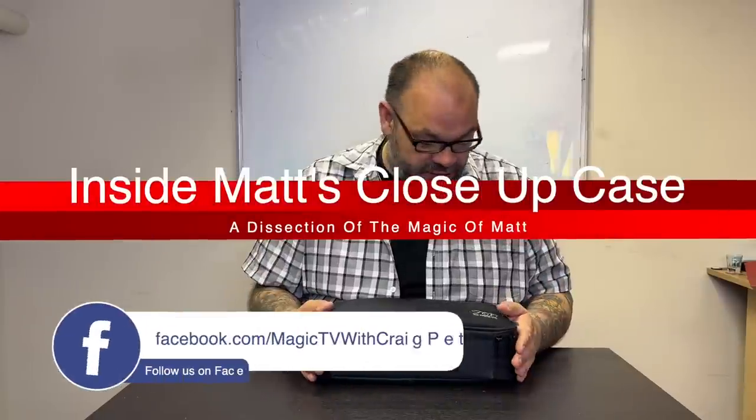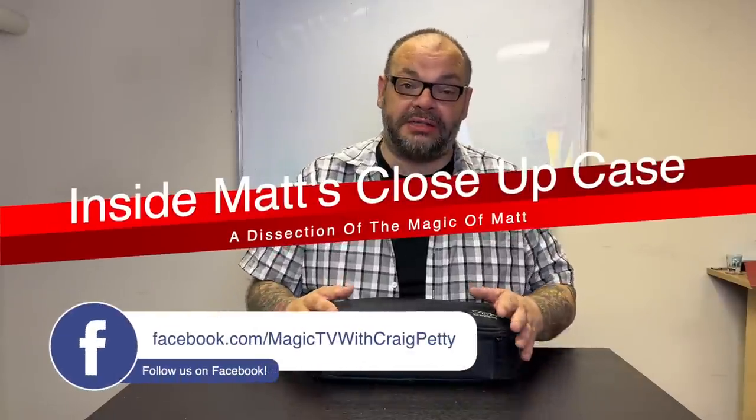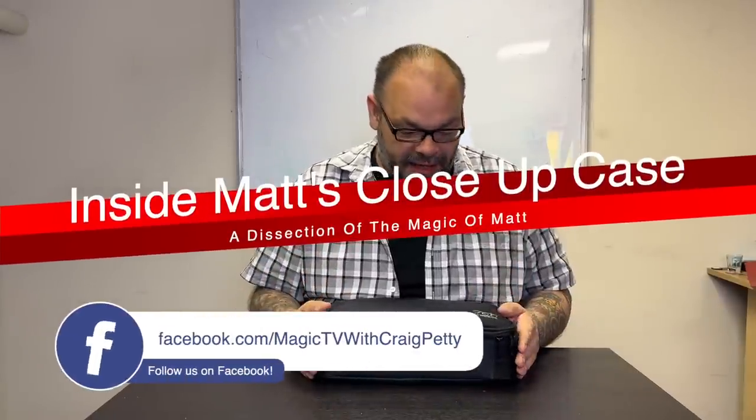I'm in the office on a Friday. Matt has a gig tonight — he's leaving straight from here to do a close-up job, so he's brought his close-up case in. He's on the sales desk at the moment, currently busy selling stuff, and I've grabbed his close-up case. He said fine, just put it back where it needs to be. So on this video I'm going to be looking through Matt's close-up case.